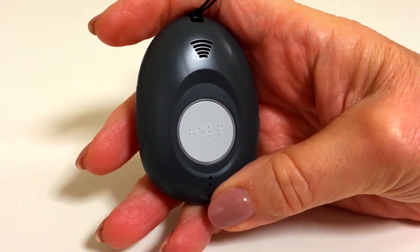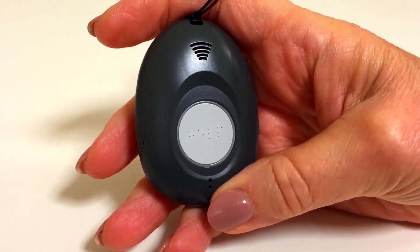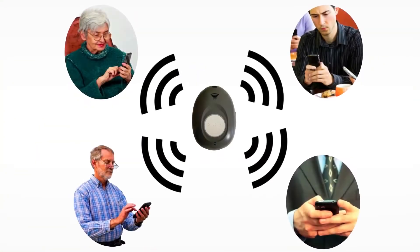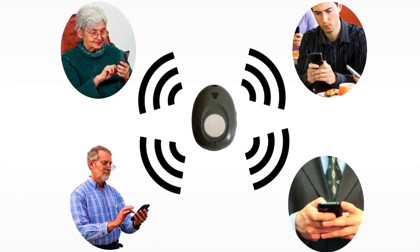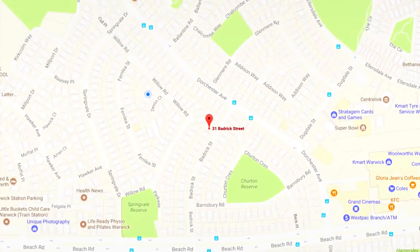Your location has been determined. Please stand by for assistance. When you hear this, you know text messages are being sent to up to 10 family or friends, telling them you need help and showing your location.